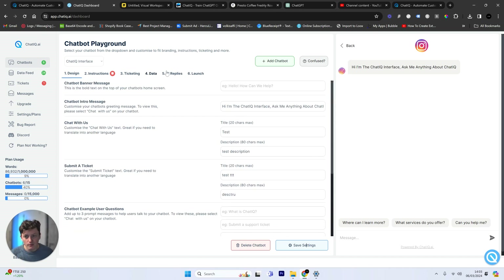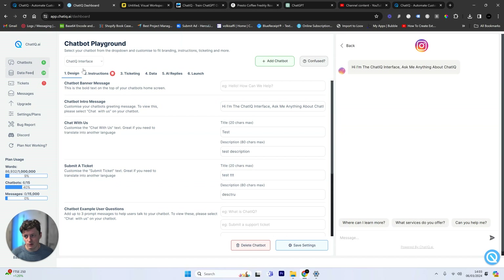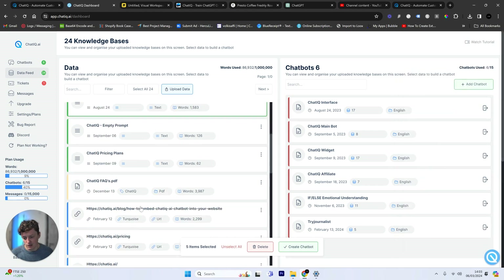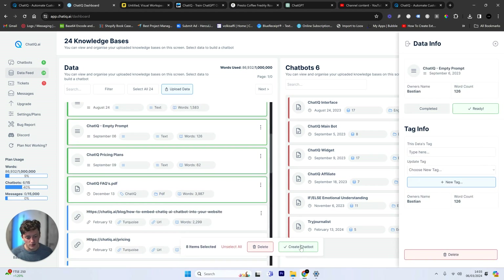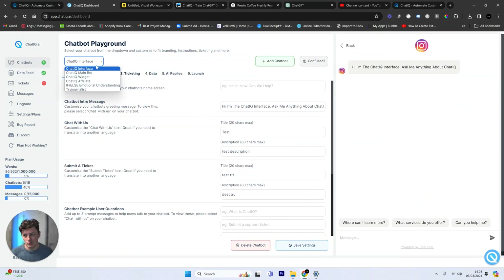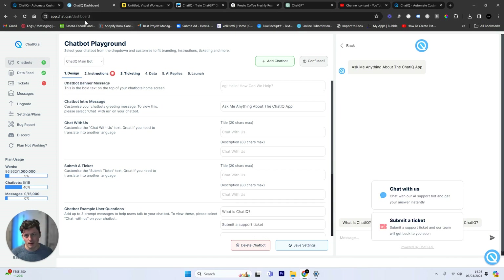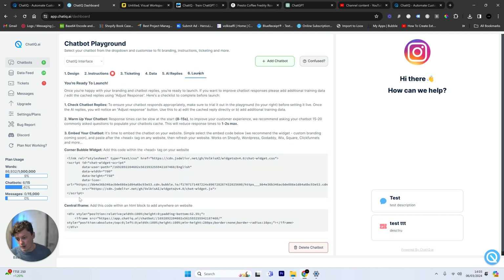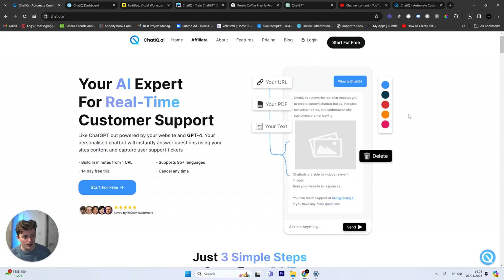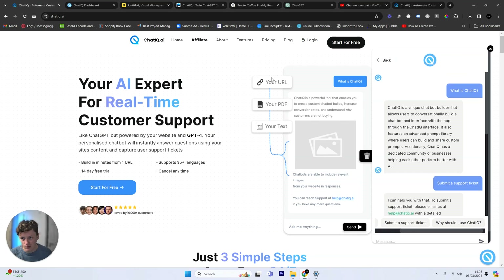Here's the really fun part — when somebody's talking to this chatbot, they're only talking to this specific data. But if we now want to build another chatbot using information from our backend, we can just select all the data we want and create another chatbot that only uses that backend information. Then if we come over to launch, we get a little script. We copy this script, head to our website builder, paste it in the head code, and now we have that chatbot embedded into our website.